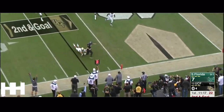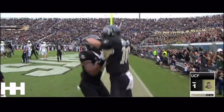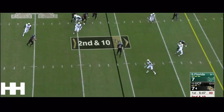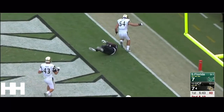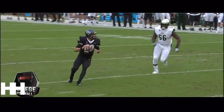A little bit of magic for a touchdown in this offense. Milton has a man — it is caught! Touchdown UCF, Dredrick Snelson.